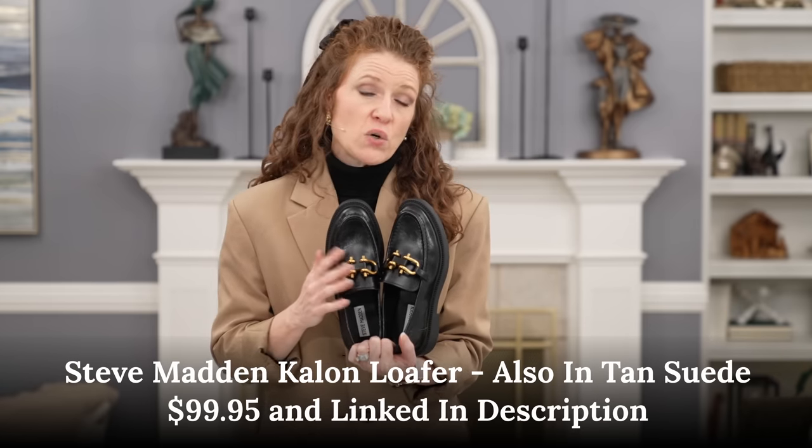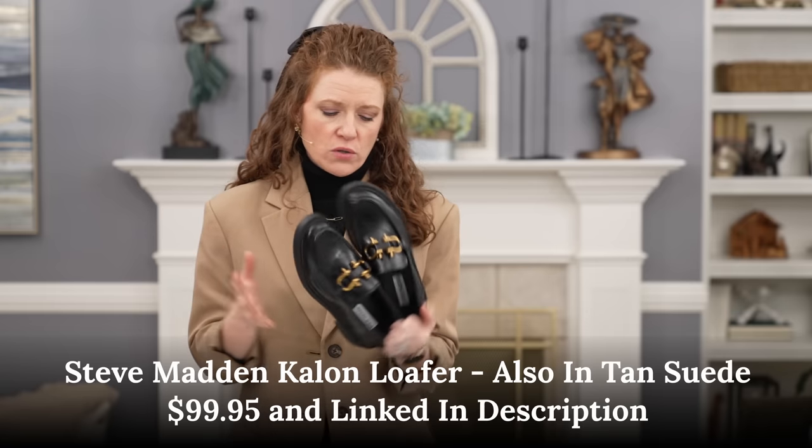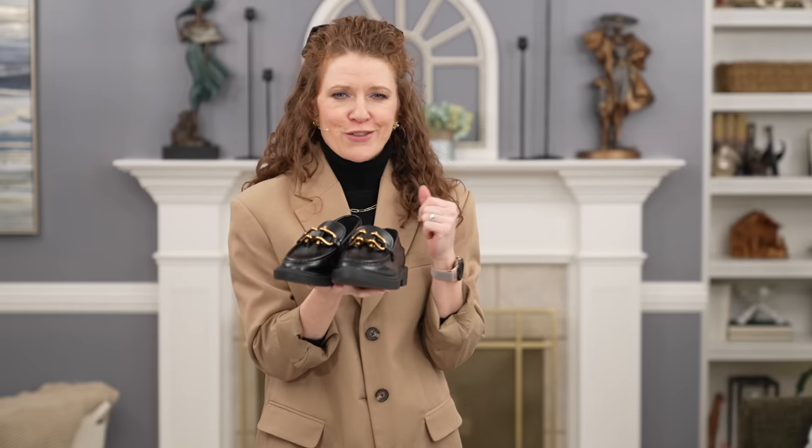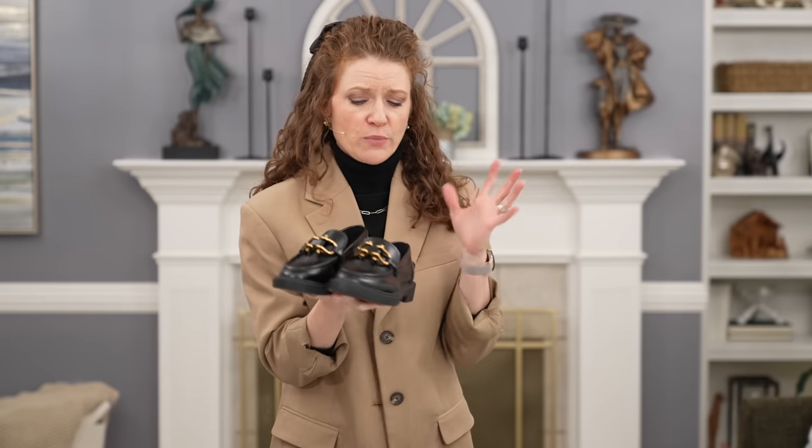I love the gold hardware on top — it's more of an antique gold as opposed to a bright gold. With the all-black look, that bit looks really nice. You can wear these super casual or dress them up. They're also a dupe of Bottega Veneta, which is around $1,300, so this is a great option if you want a black chunky loafer. I'll link them below.